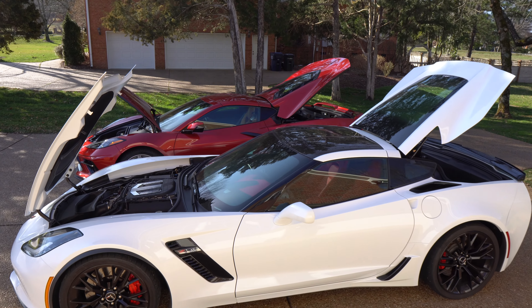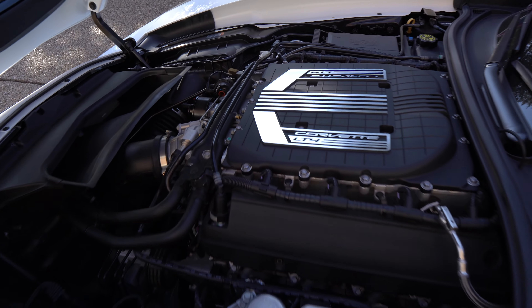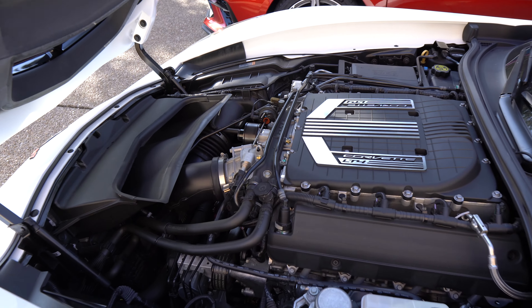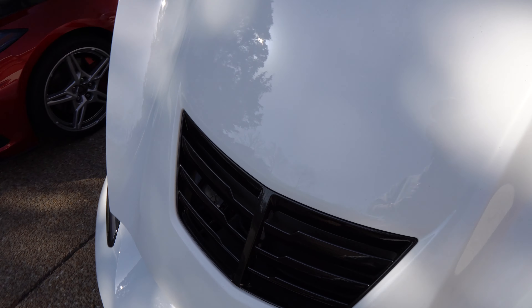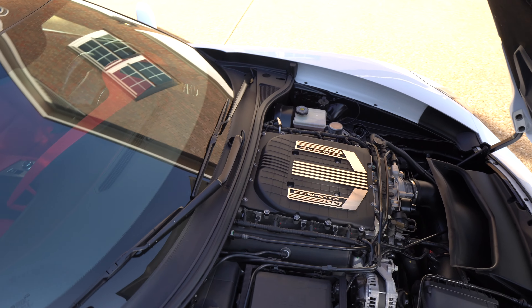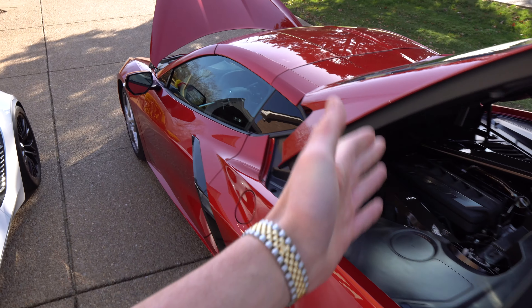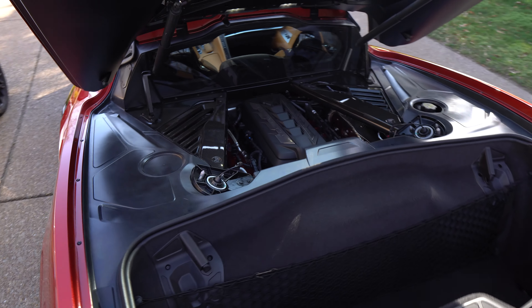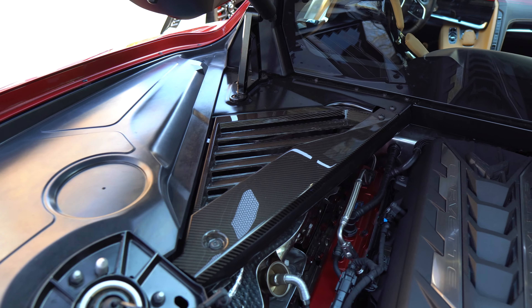We've got everything opened up on the Z06. We've got a 6.2-liter supercharged V8 producing 650 horsepower and 650 pound-feet of torque. We've got a heat extractor up there. This is the part that's really not going to be apples to apples because again this is a Z06 model — but I can't wait to see what's to come for this vehicle in the future as far as their eighth generation Z06 model.